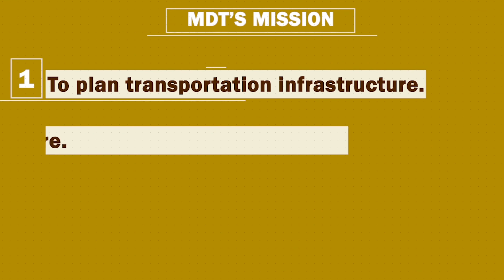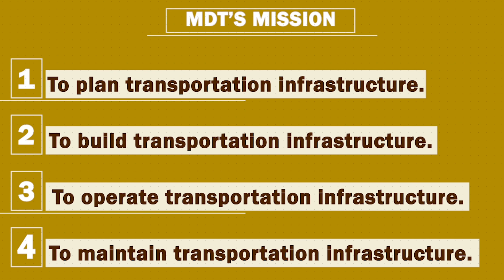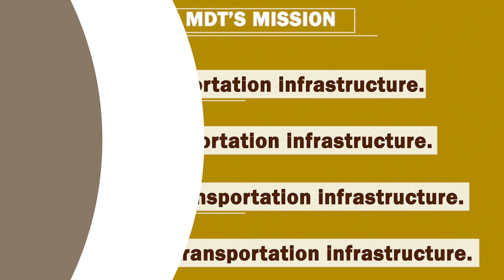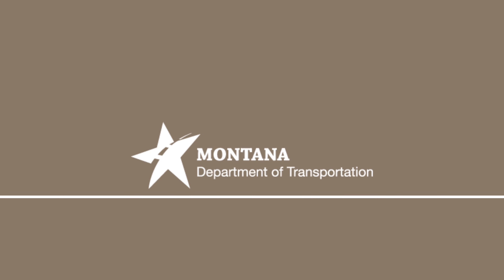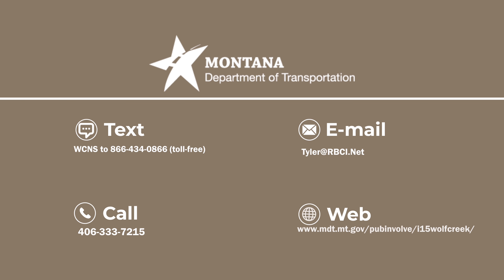Once construction on this project is complete, the drive through the scenic I-15 Wolf Creek Canyon will not only be smoother, but also safer. For more information about the I-15 Wolf Creek project, please visit www.mdt.mt.gov/pubinvolve/I-15WolfCreek.